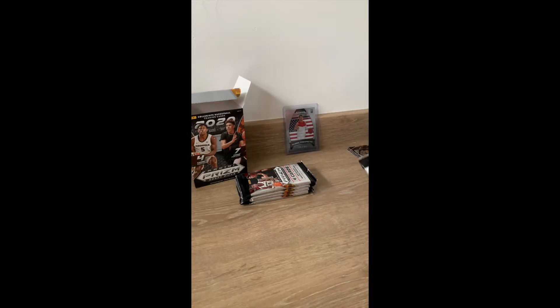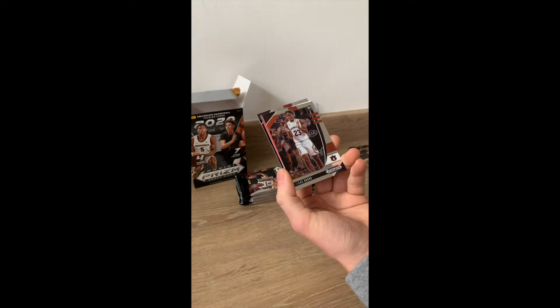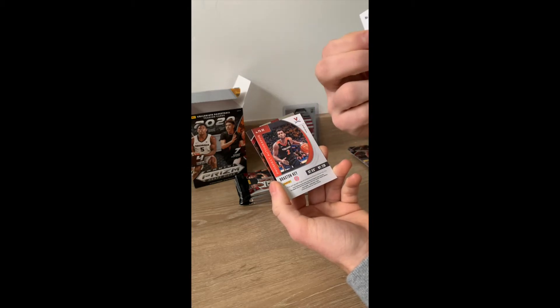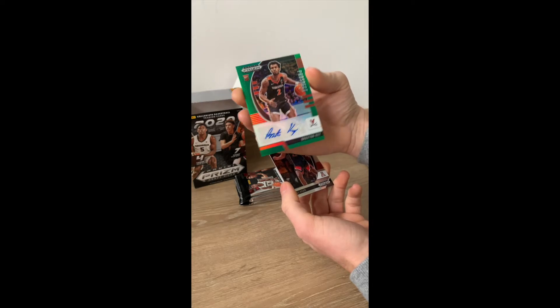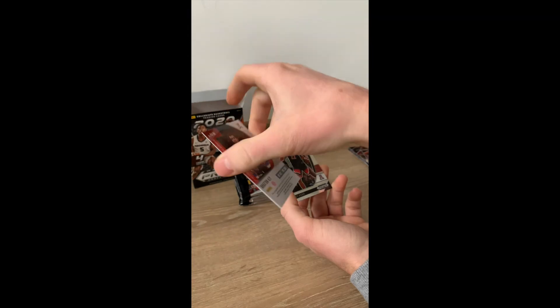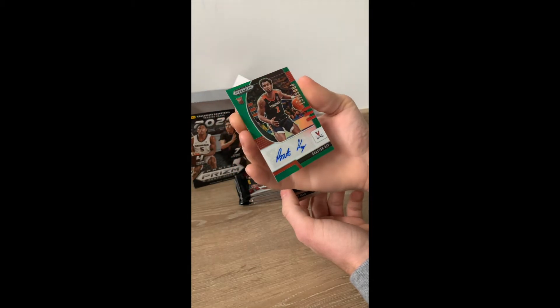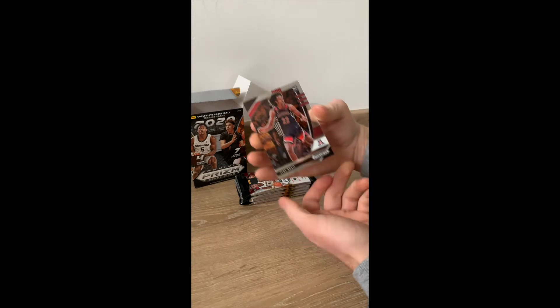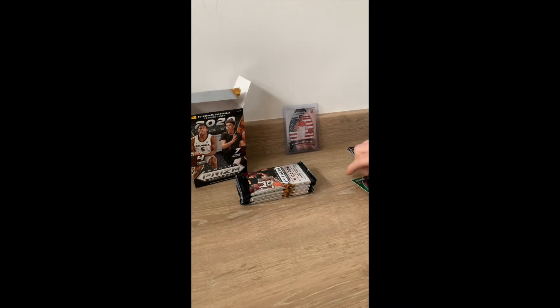Right, let's do the next pack. A Ramsey again, and an Okoro again. Very nice — I like that Braxton Key auto. That is nice; I must admit I've not seen a huge amount from him so I need to do some research, but yeah he looks like a really nice card. I can't pronounce that — Ziki, probably completely wrong — but let's put this auto in a top loader as well, that is really nice.